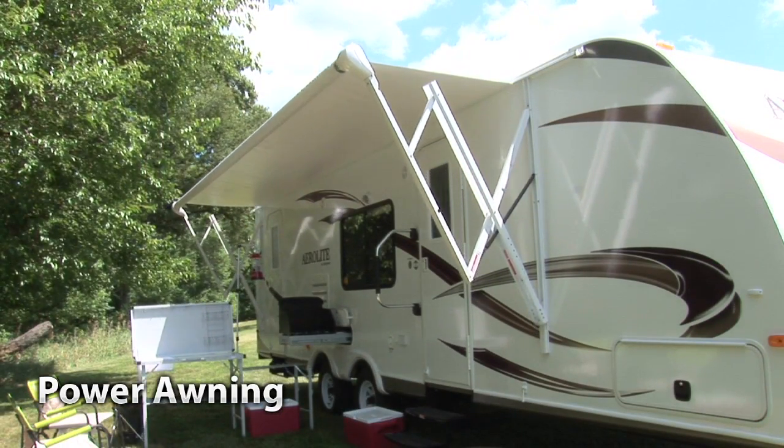Aerolite's power-adjustable awning is simply a breeze to set up. It comes standard on all seven and eight foot wide travel trailers.